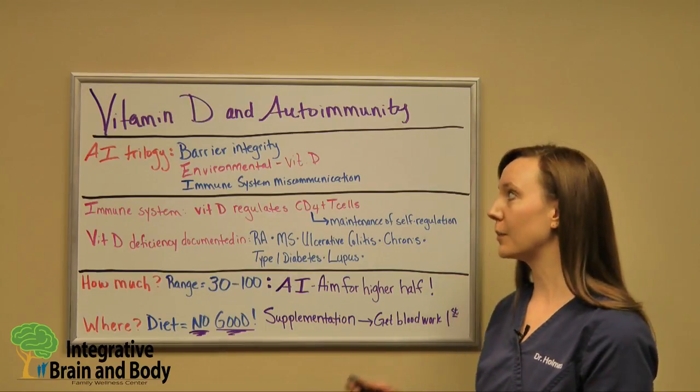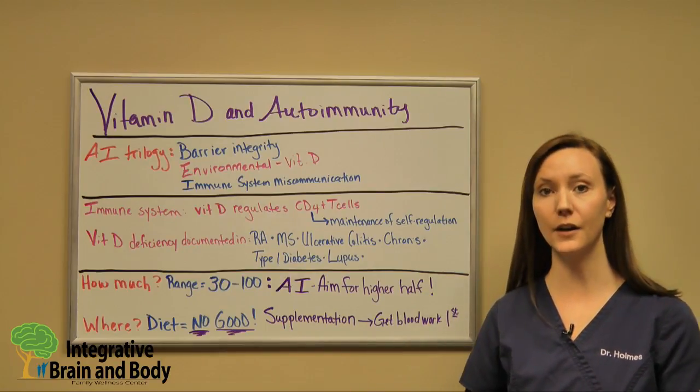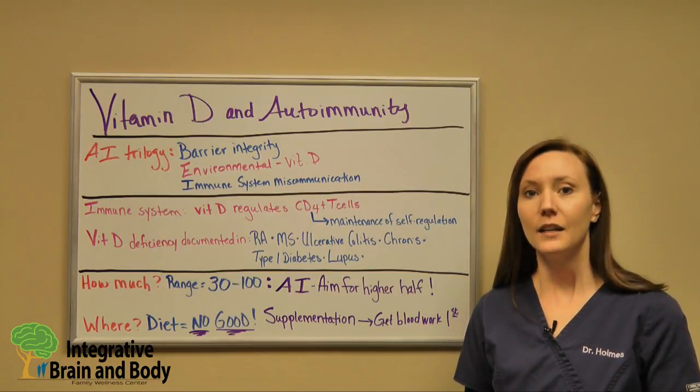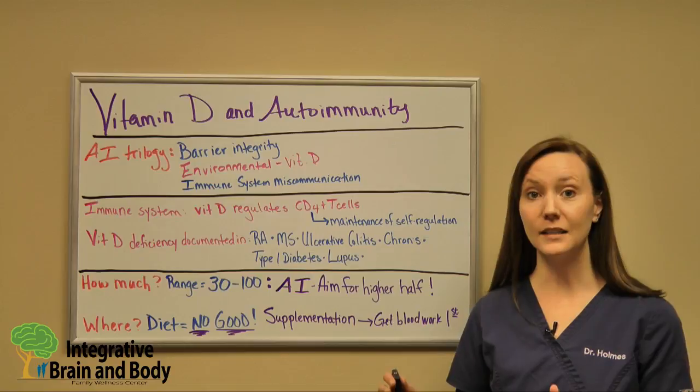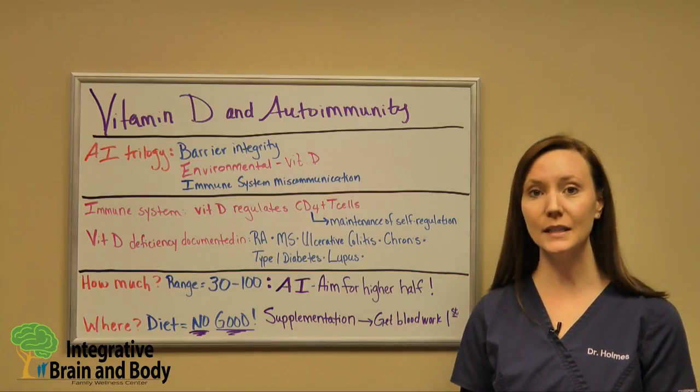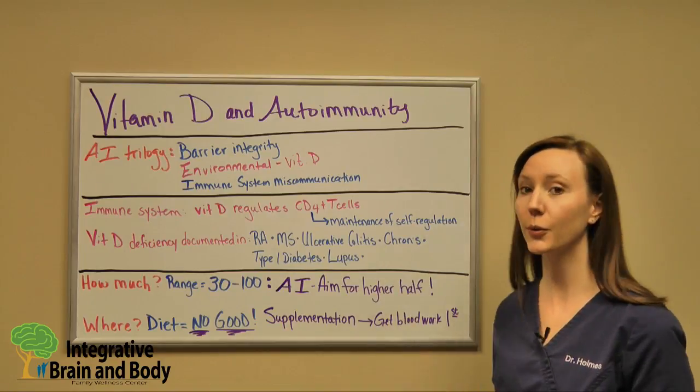That trilogy includes barrier integrity, environmental factors, and immune system miscommunication. Now where vitamin D plays into this is it's considered an environmental factor. What's interesting though is that vitamin D can actually affect all three of these.